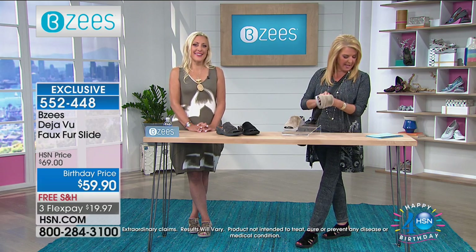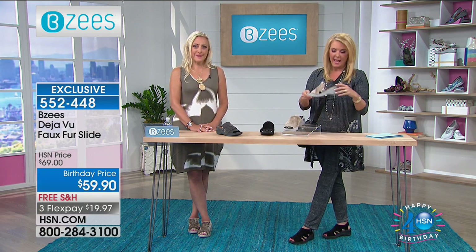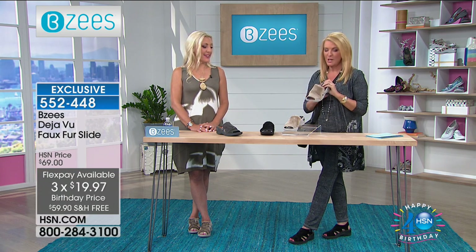All right, we're going to wrap up on these. This is the tan. We have the black. We have the gray. They're brand new, HSN exclusive — you will not find these in the store. And they are so much fun and so cute. Don't forget, you have free shipping.